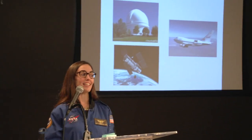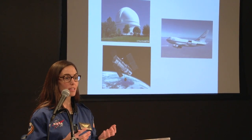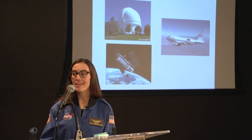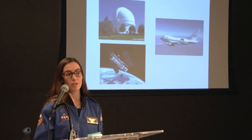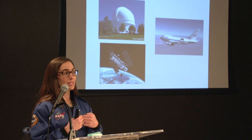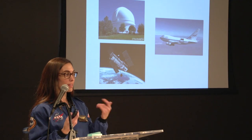SOFIA is also able to carry educators like Mike and myself, and there can also be journalists on board. Non-scientists — regular people like us — are able to join a scientific mission for a night or more. Scientists submit proposals for what they'd like to study, and with the SOFIA, a scientist has the option to fly aboard and analyze their data as it's coming in, which is pretty unique.